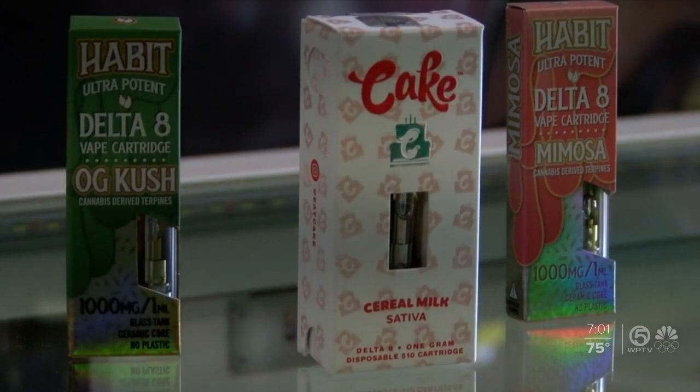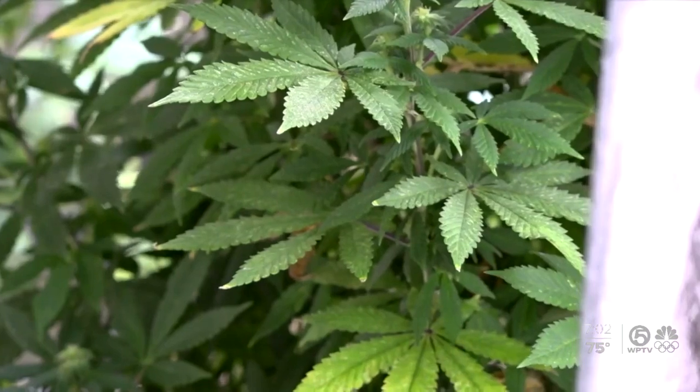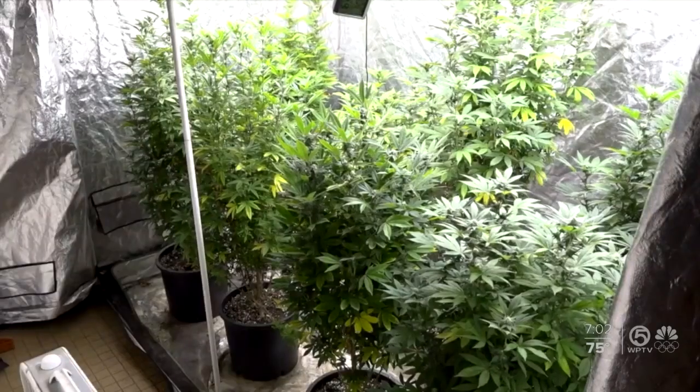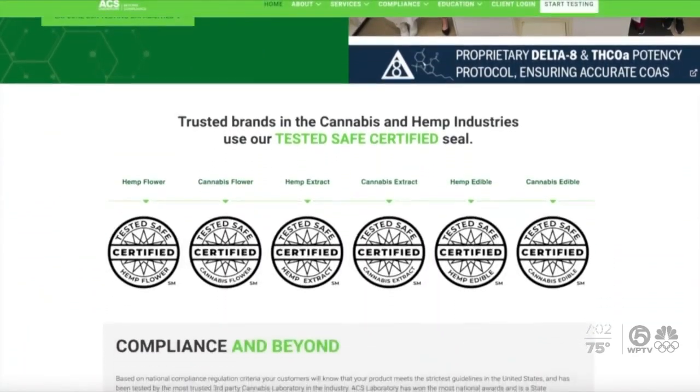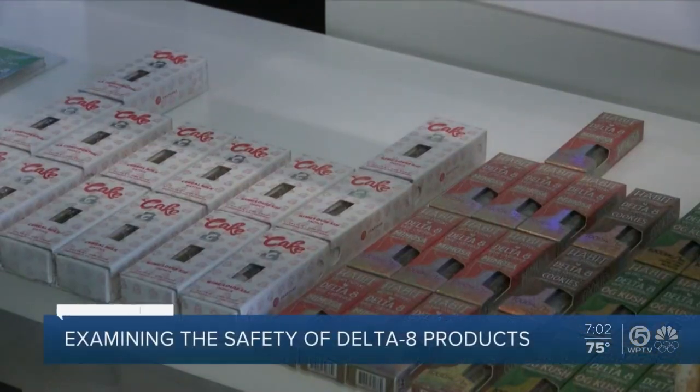Delta 8 THC products are becoming widely popular. It is a hemp-derived cousin of Delta 9 THC, mostly known as cannabis — the active ingredient in the cannabis plant that provides the high people feel after using it. Masha Billingson is with ACS Laboratory, which provides cannabis and hemp CBD laboratory testing services in Florida and around the country. She explains the difference.